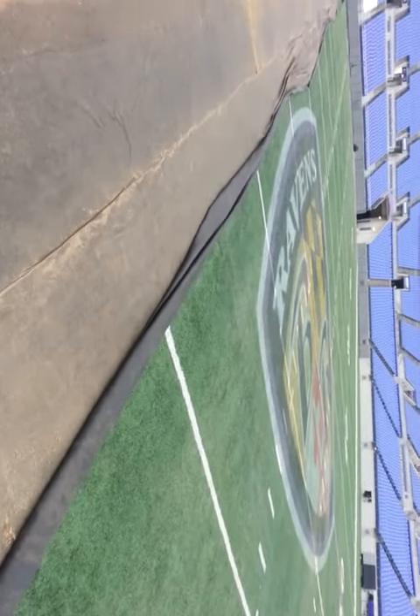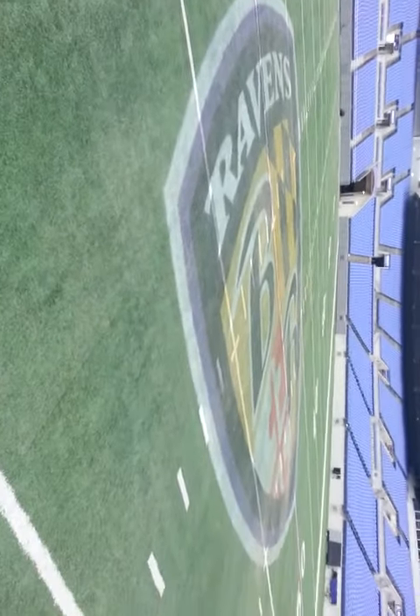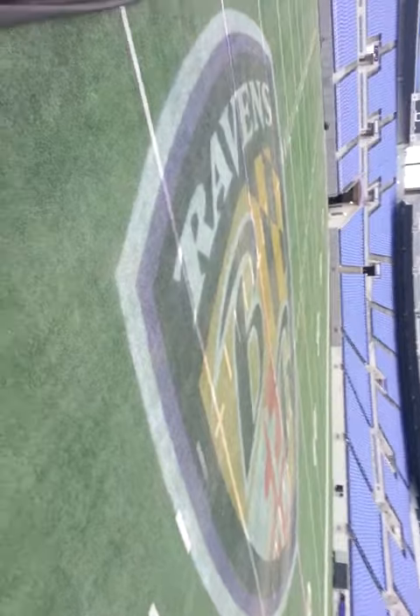Here's the mat that we installed beforehand, and it'll be thrown in the trash when we're done. And there's the synthetic turf of the Baltimore Ravens.